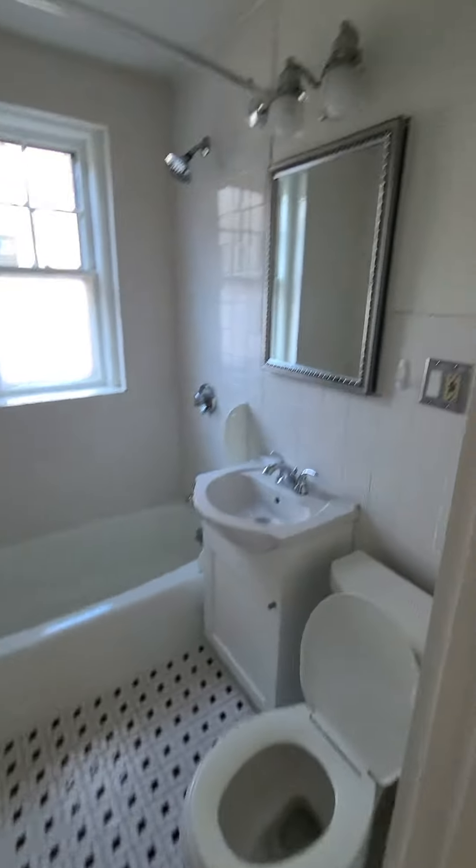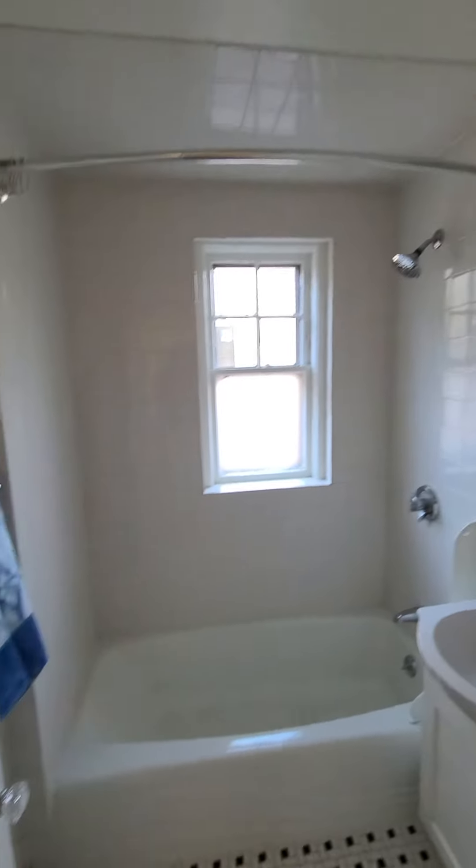And then the bathroom — really nice bathroom, shower, tub.